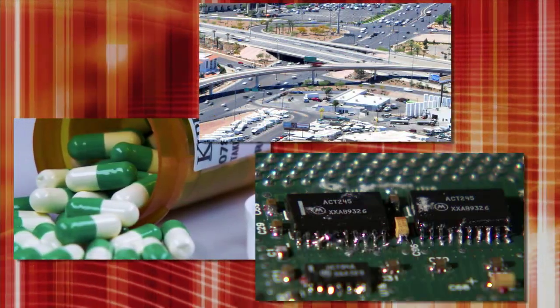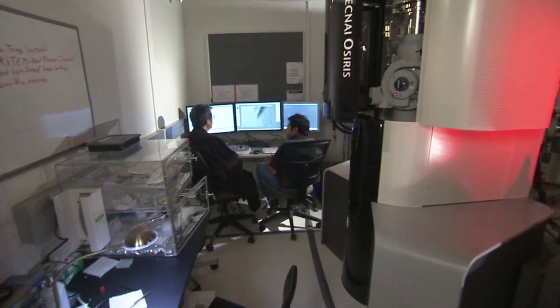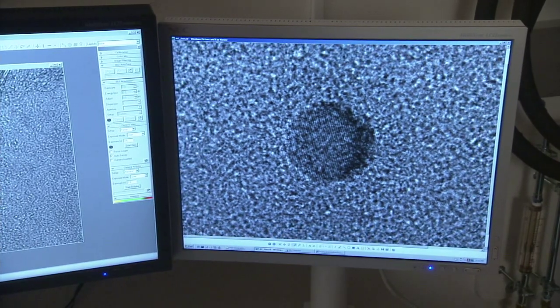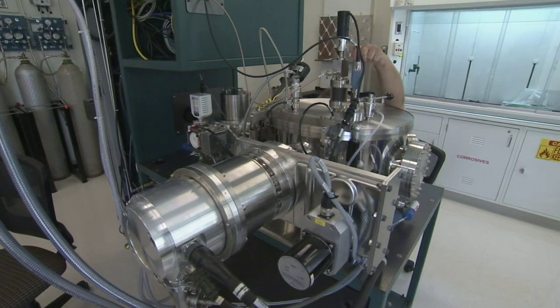Nanotechnology promises to revolutionize products in medicine, energy, and electronics. UNL's new facility provides the collaborative environment and tools necessary for future discoveries. You have to get a variety of different kinds of expertise together to push hard and solve energy materials problems or nano electronics problems, which are some of the major challenges of the future.